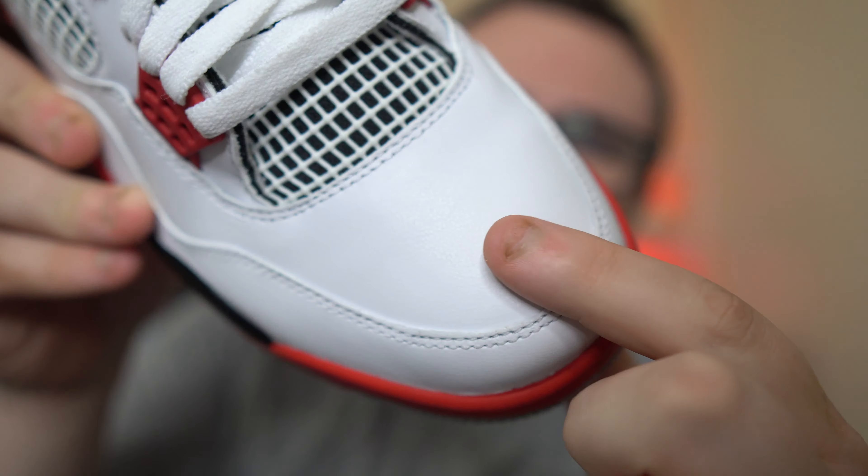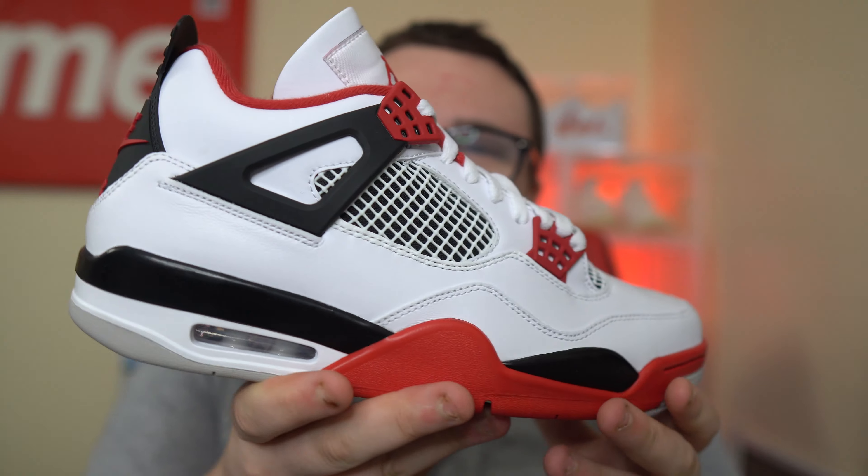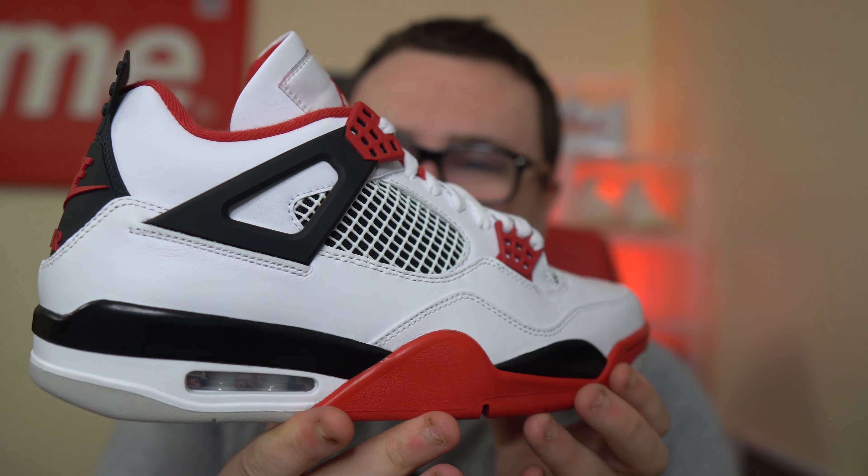Quality is decent. I know a lot of people were complaining about the quality and what's the leather like. It's okay — it's not great, it's not horrible. It's doable. It's passable for Jordan brand, but definitely a clean, clean Air Jordan.